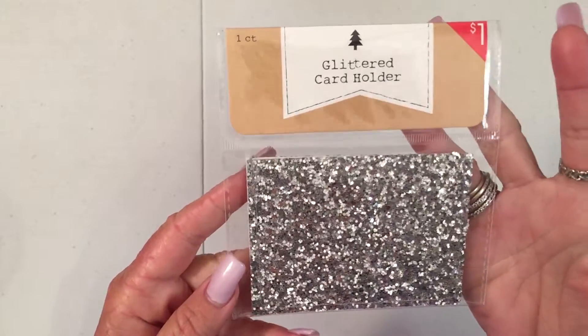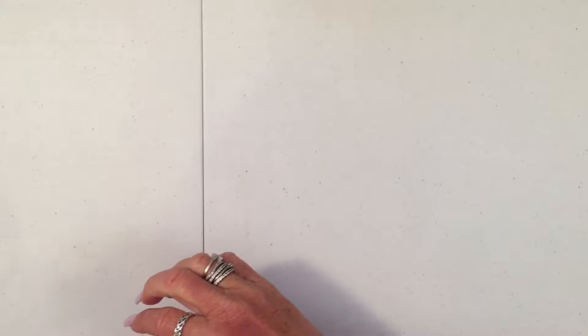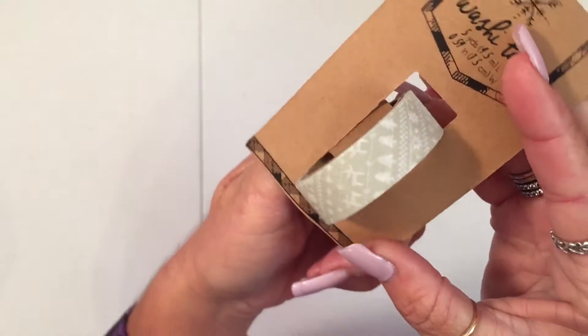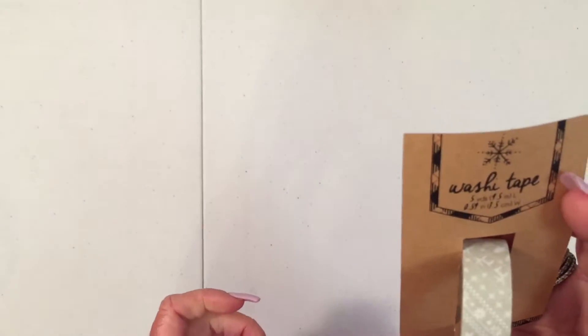I have these glittered gift card holders — there's one in here in silver and in gold. And I got some washi tape. It has Christmas trees and reindeer. It's kind of a gray color. There's five yards on there.